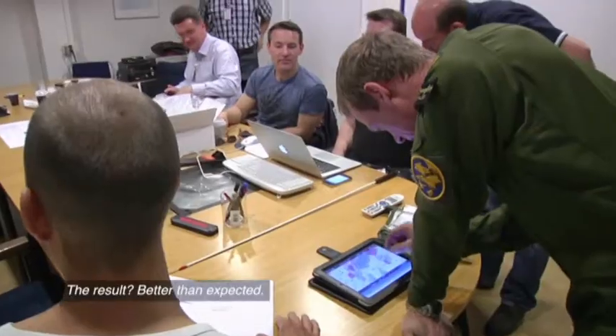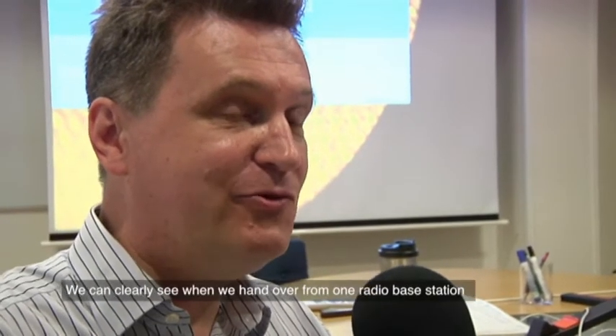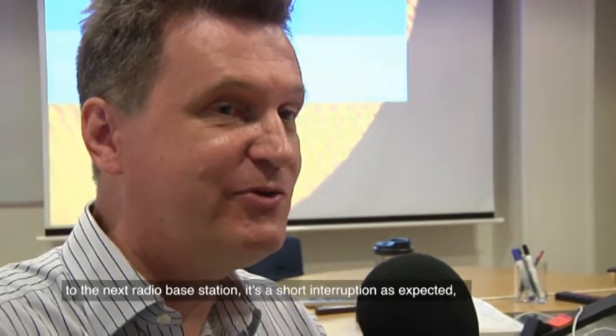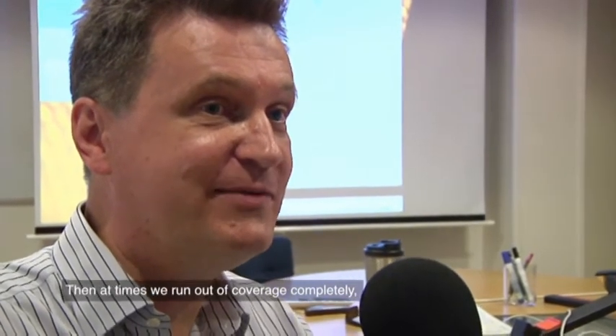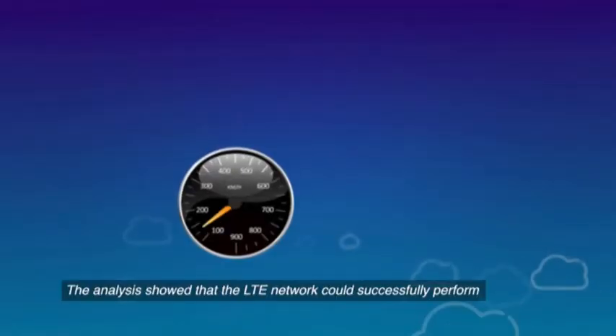The result was better than expected. We can clearly see when we hand over from one radio base station to the next — there's a short interruption as expected, and then the video stream continues. At times we run out of coverage completely, but as soon as we return into coverage, the picture is there.